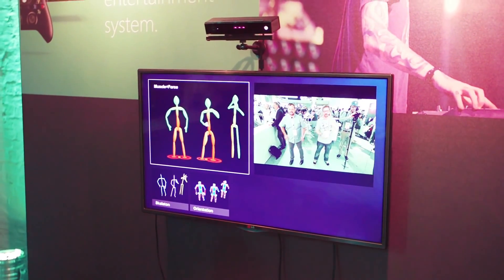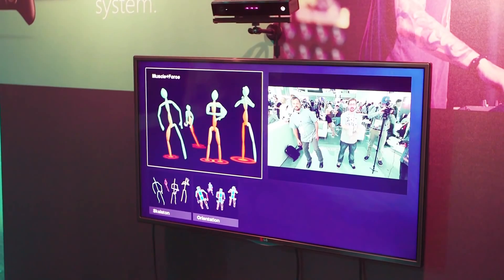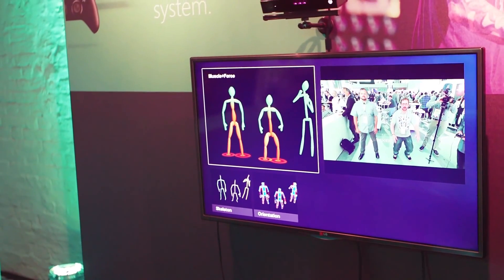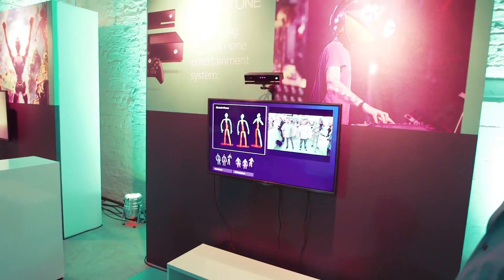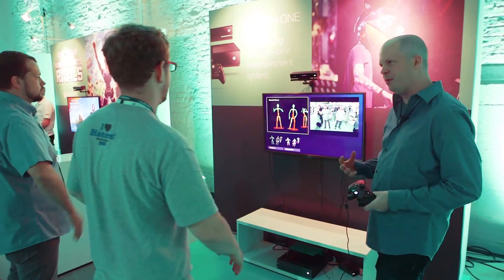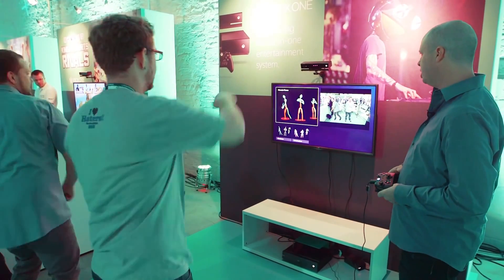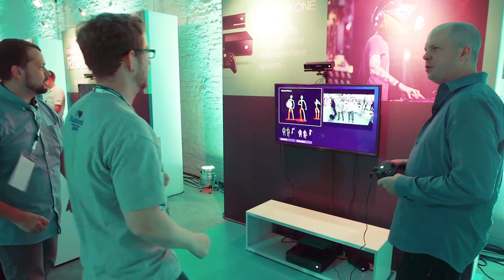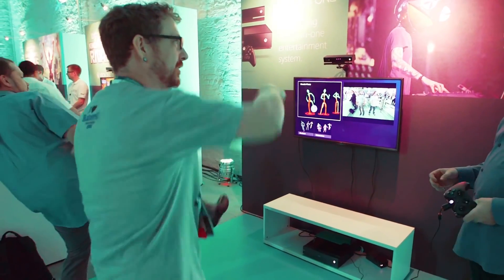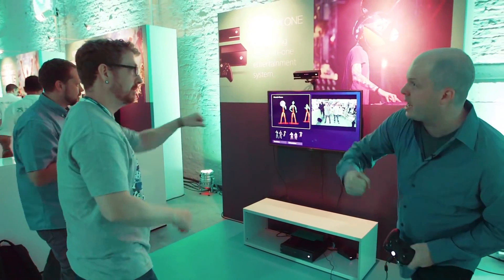My personal favorite is what we call muscle and force, or muscle man. One of the things you'll notice is the color of your legs — as your weight is transferring from your body, we can see that weight transfer. The more red your limbs are, the more force is being applied. As you're putting torque on your body parts, you'll see them bulge out — it's basically a physics model combining your movement with an understanding of physics and gravity. You can also take some punches at the screen; white circles show how hard you're punching. If you put your back into it and throw your weight, you'll get a much bigger circle. You can see not only the speed and direction of movement, but also how much weight and energy you're putting into it.